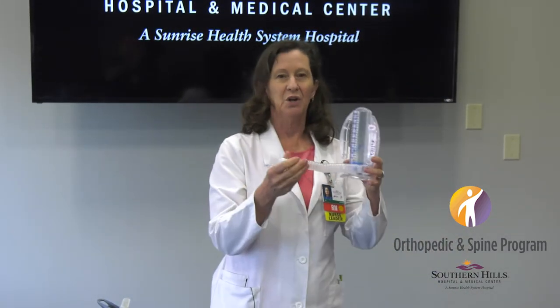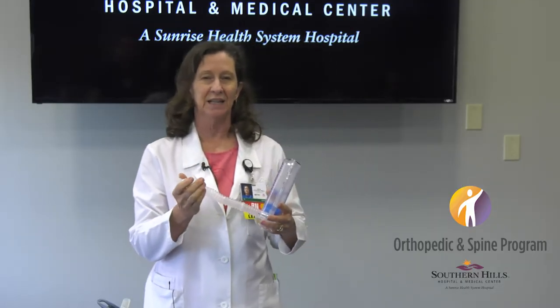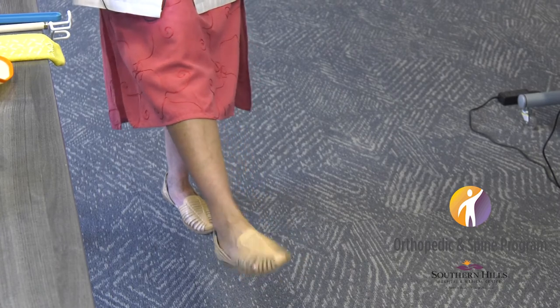We also use an incentive spirometer — we call it an IS or your breathing machine. It helps prevent pneumonia and it's pretty easy to use: take a nice slow easy breath in, hold it for a second, and let it out. We'd like you to do it three times every ten minutes while you're awake. Also while you're awake, do some foot pumps — just move your foot up and down. That gets the muscle moving and the blood moving, which helps prevent blood clots.